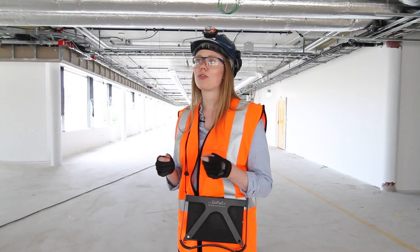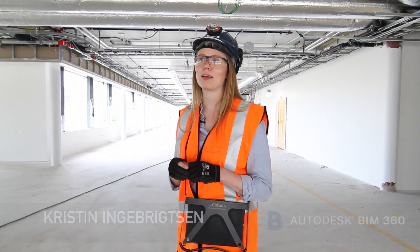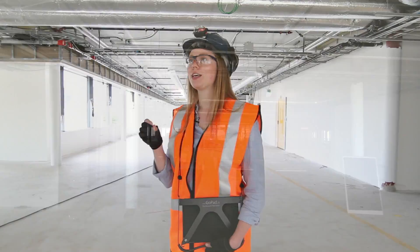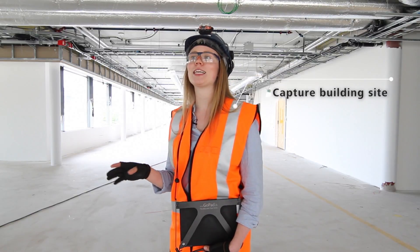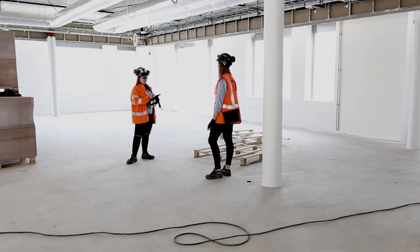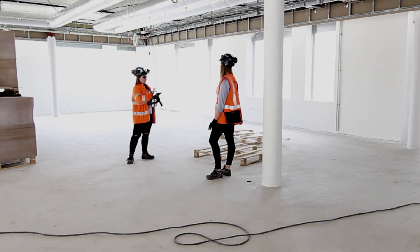Today, we use BIM 360 Field for quality control before work starts and after construction has been completed. We have addressed many issues in advance of construction, which have helped us save significant time and budget by detecting issues before they escalate. BIM 360 Field has helped us capture the building site documentation during the entire construction process. iPads in the field have replaced the entire operation with digital cameras and Word documents.